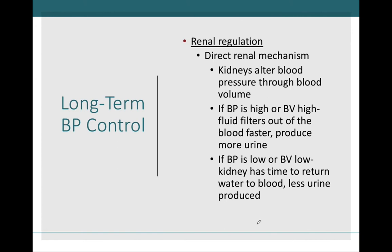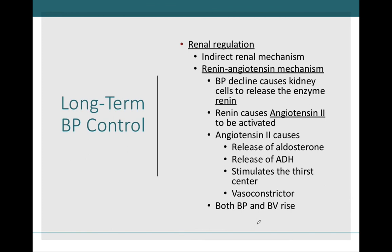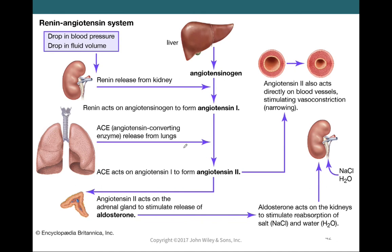The direct renal mechanism refers to the kidneys regulating blood volume — either too high or too low — by adjusting how much water is released into urine. There is also an indirect mechanism involving the renin-angiotensin-aldosterone system, which we saw in Chapter 18. We'll go over this system once more.